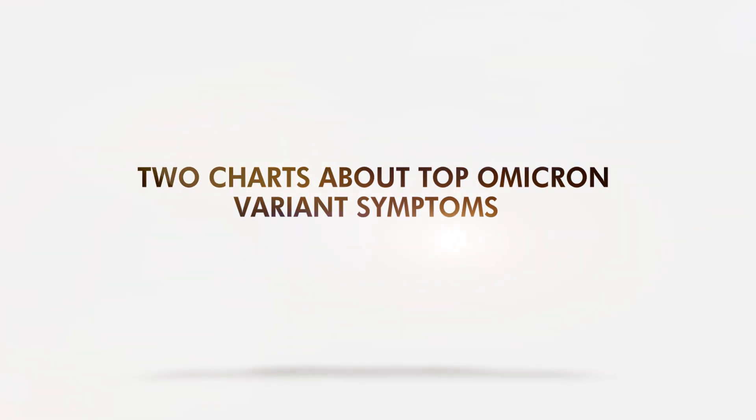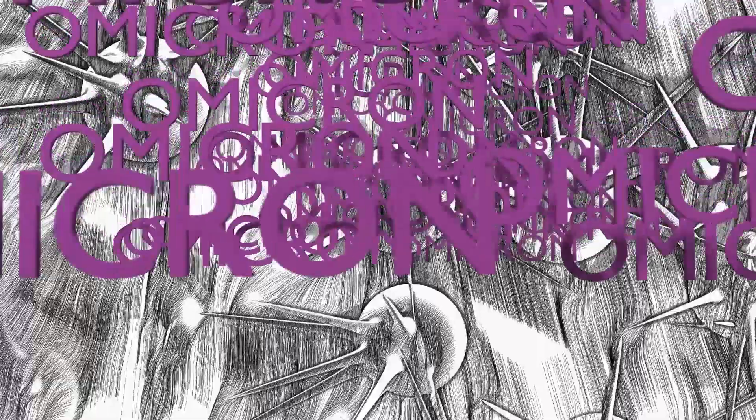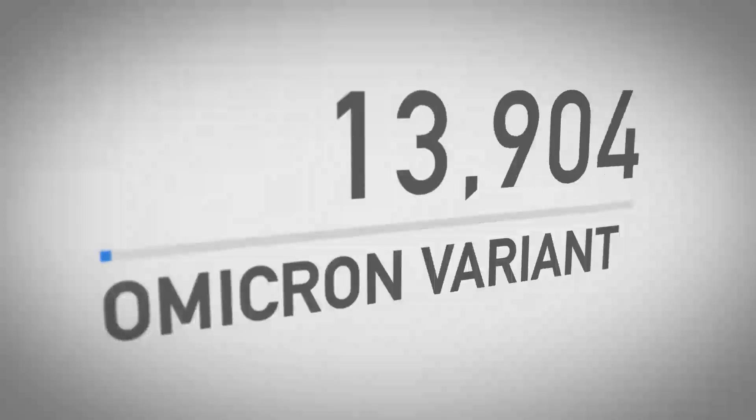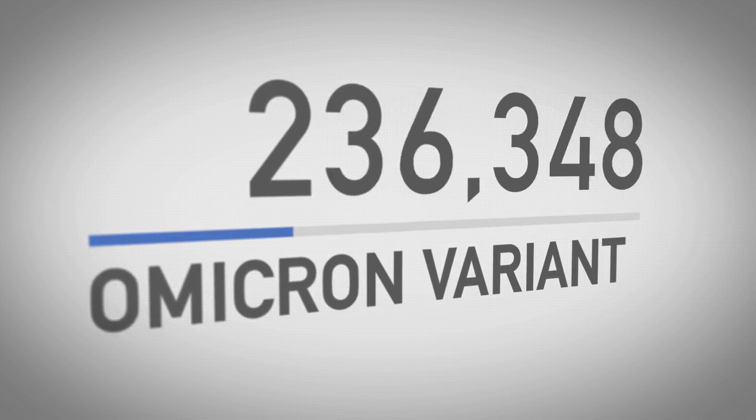2 Charts About Top Omicron Variant Symptoms. Omicron — an earful but something that makes people worry. With its fast-spreading trait, many would want to know clues of symptoms caused by this variant.